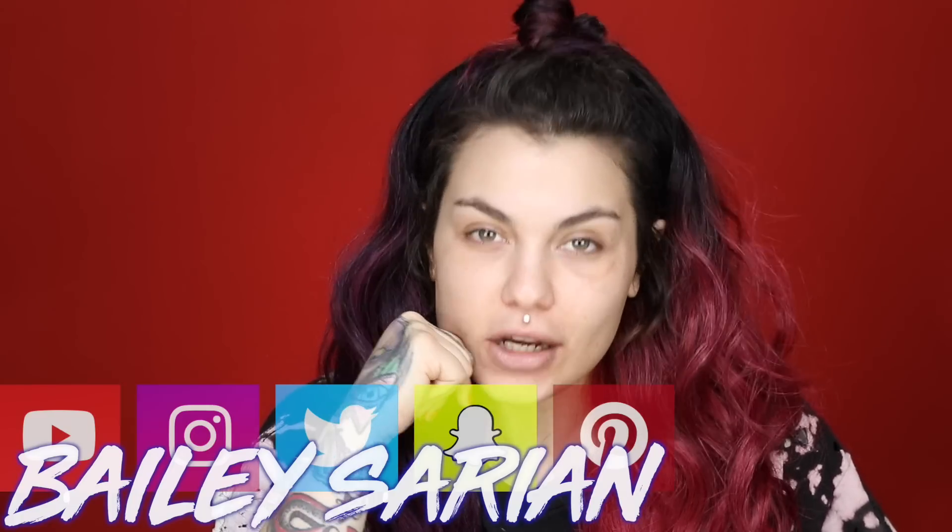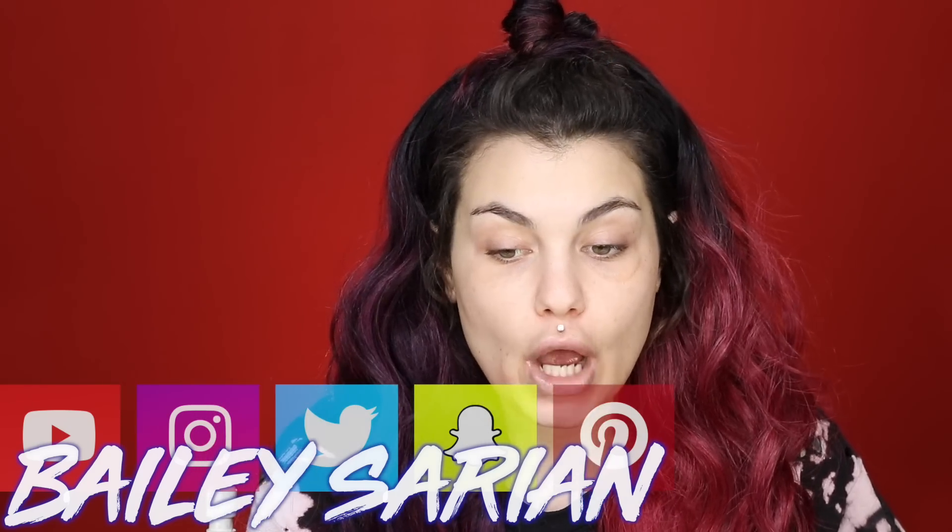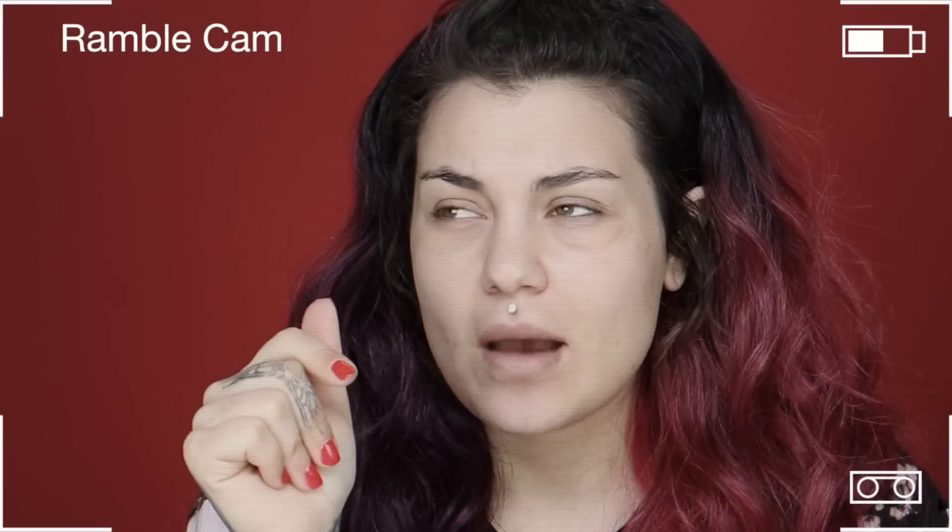Hi guys, how are you today? My name is Bailey Sarian. If you know me — which a lot of you don't — you would know my ass does not sleep. I have the worst sleep schedule and insomnia, but not really. I just have anxiety, so I stay up until like three, four, five in the morning, sometimes all night. It just depends on the day.